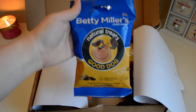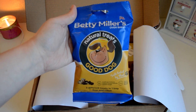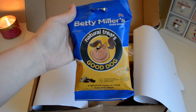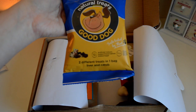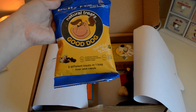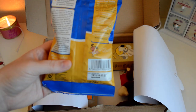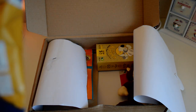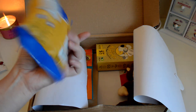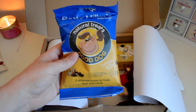The next thing I got was these Betty Miller's oven baked natural treats — I've never come across this brand before, and that was the same for a few items in this box, so I think it'll be a brilliant way to sample new things. These have no artificial colors, flavors, or preservatives, no added sugar, and there's two treats in one bag: liver treats and carob treats. Composition includes rice, oats, chicken, chicken gravy, carob, liver, mixed herbs, garlic, and sage.